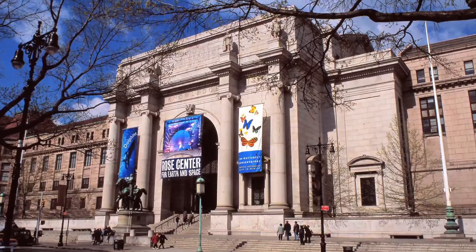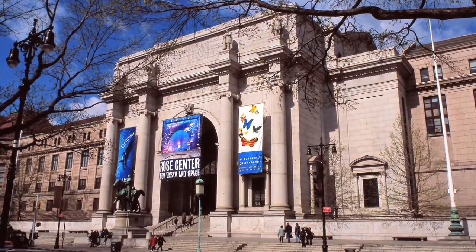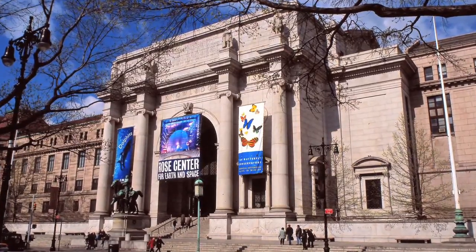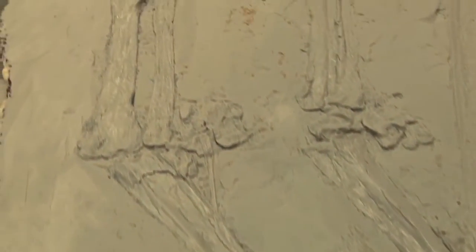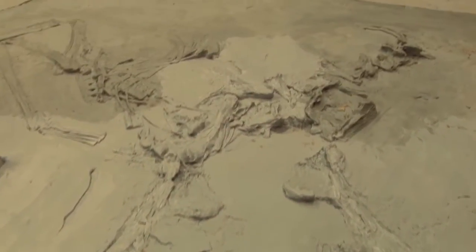The American Museum of Natural History in New York City will include a copy of the U of A specimen in its new dinosaur exhibit. This pteranodon specimen was on display in Earth Atmospheric Sciences for the last 25 years, and the American Museum saw that we had the specimen they didn't have in their collections, asked us if we could mold and cast it and send them a copy for their new exhibit. It's actually one of the best preserved intact skeletons in the world.